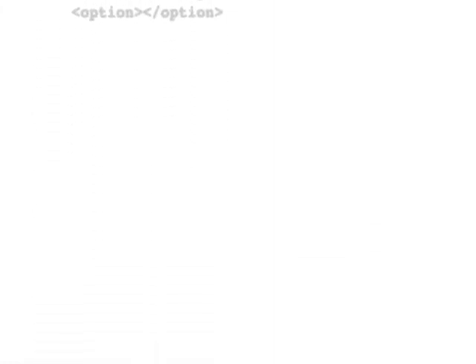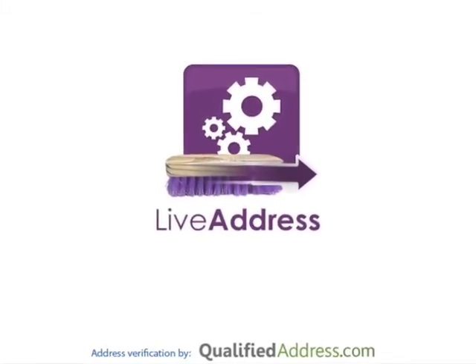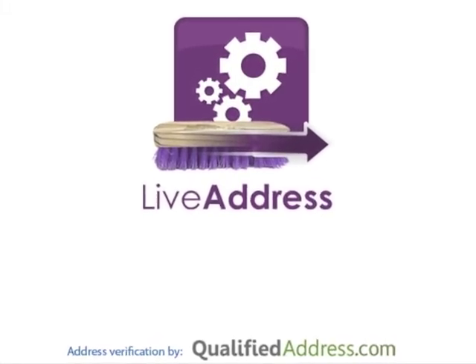That's all it takes. A few minutes for you to paste the code into your website and you'll be saving time and money. Don't put up with undeliverable and incomplete addresses. Start using Live Address today and spend more time taking care of your customers and less time worrying about their addresses.